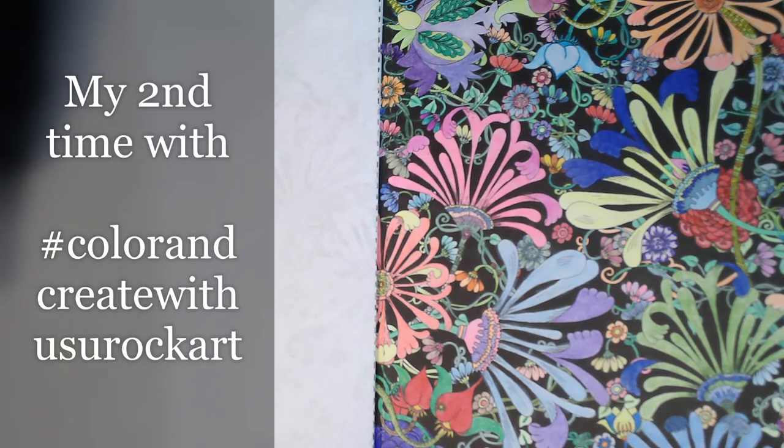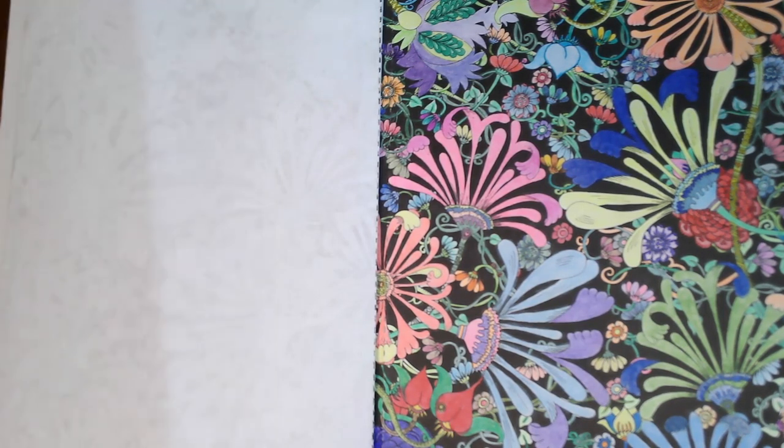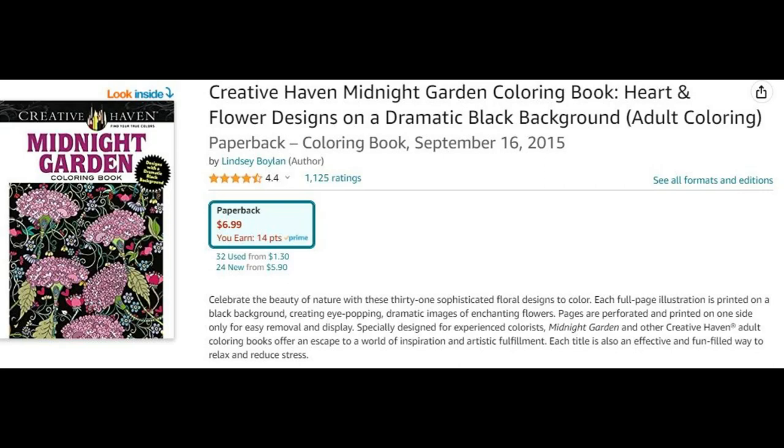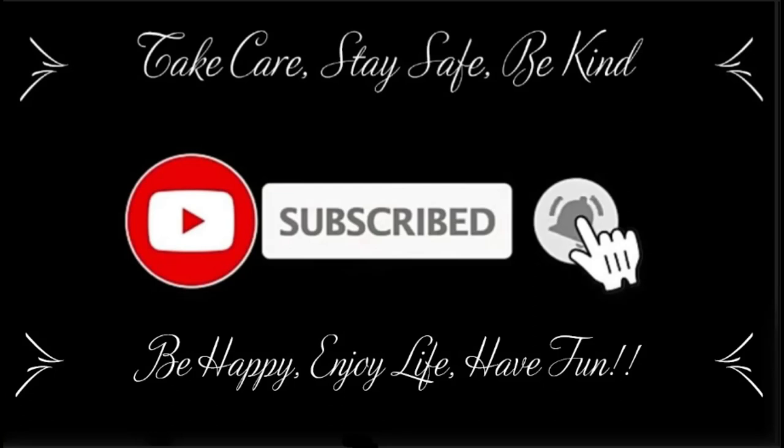Thank you guys so much for taking a few minutes of your day — I appreciate your support. I hope you give this video a thumbs up, and your comments are always welcome. I hope everyone goes out and has a fabulous day. Take care, stay safe, be kind, be happy, enjoy life, have some fun. I love you guys so much and we will see you in our next video.